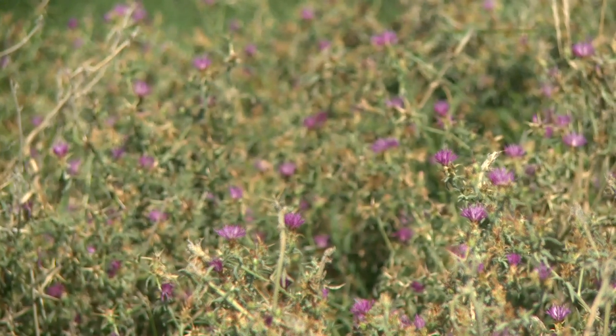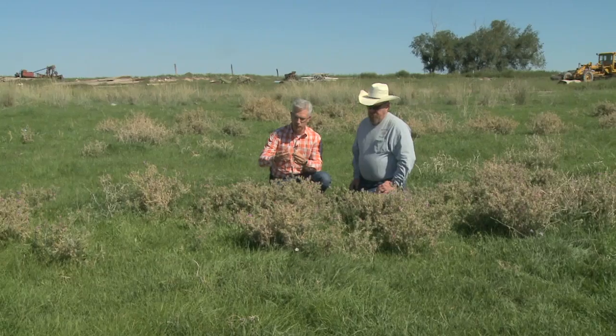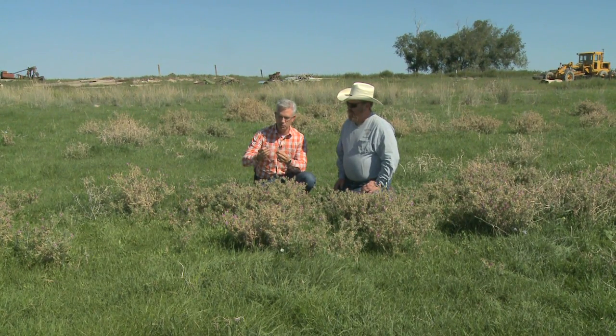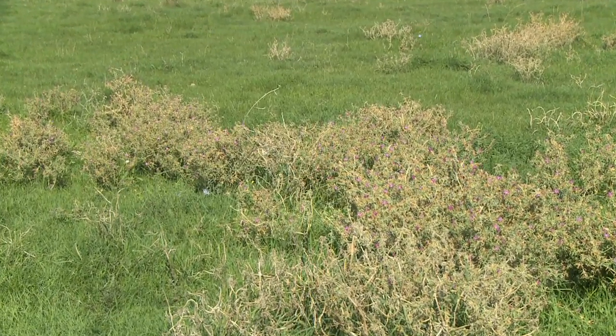It appears that it likes water, because it's in an area where there's been water in the pasture, so it thrives in irrigated situations — probably in riparian areas as well. This is one of two new introduced species to the state of Idaho, and we want to make sure that when we find a species like this, we eradicate them as soon as we find them.